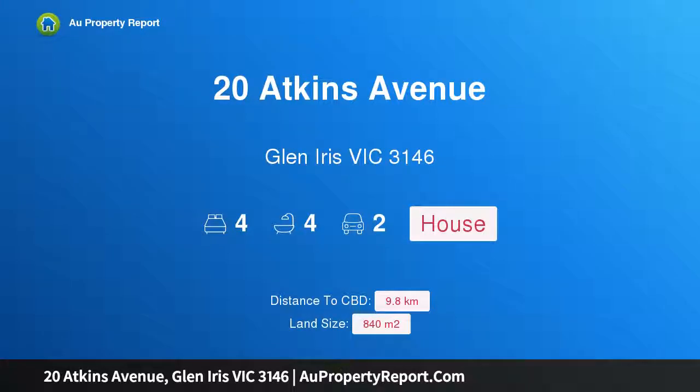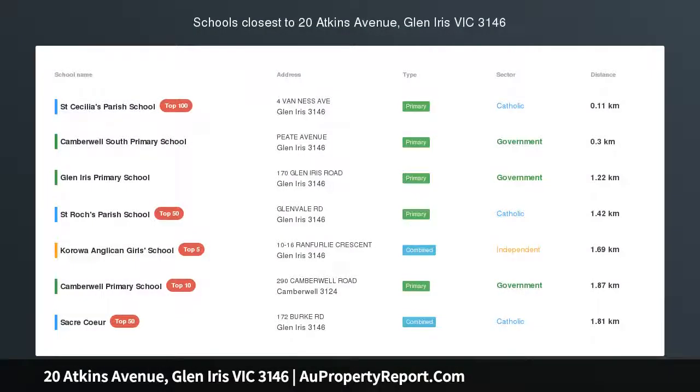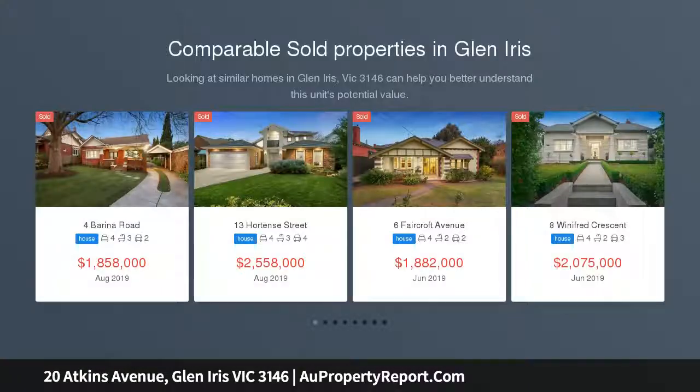Hi, I am glad to introduce property 20 Atkins Avenue, Glenyrus Victoria 3146 — character, charm and family functionality in a private, leafy setting.